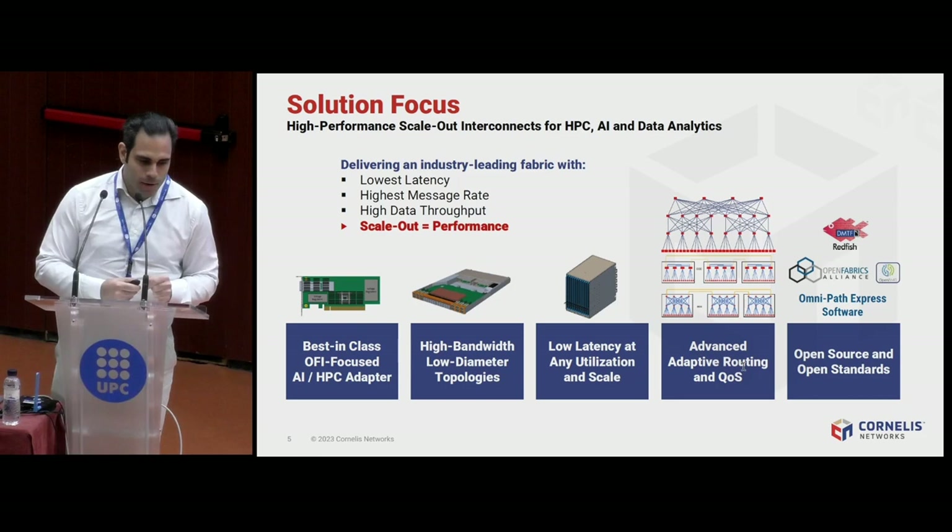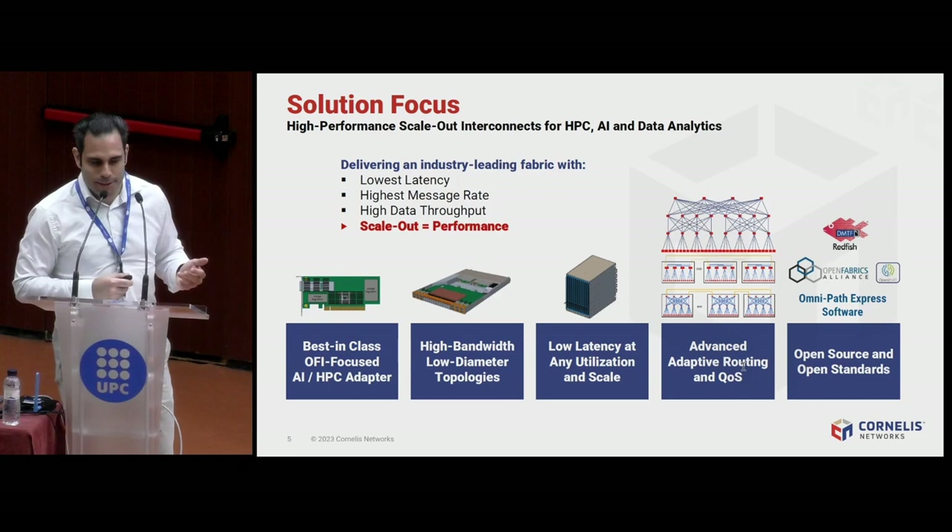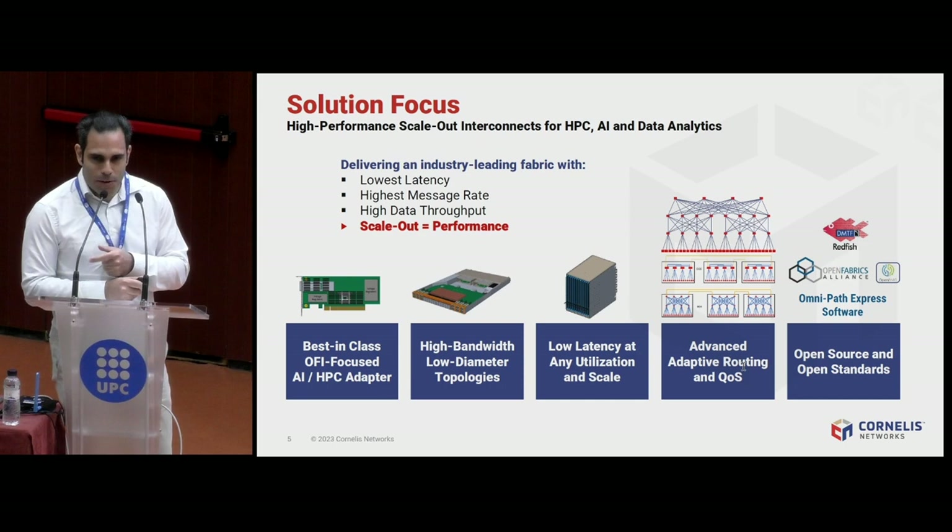If you want to do supercomputing, you probably care about strong scaling. You scale your problem out to many nodes, individual problem sizes become smaller, which means you need to communicate more often with small data sets, synchronize them, use collective algorithms. For that, you need the lowest latency and the highest message rate — otherwise, when you scale up, you might actually slow down. Scale-out must mean performance.